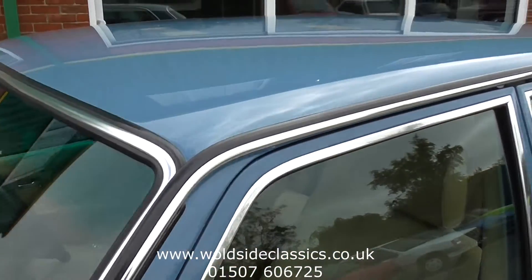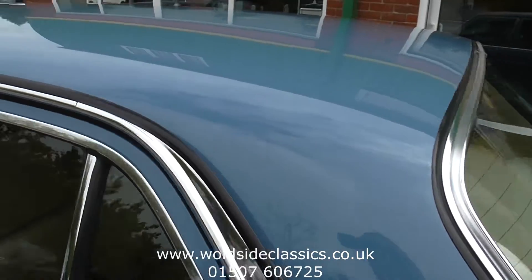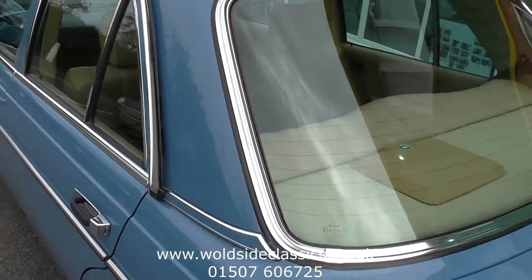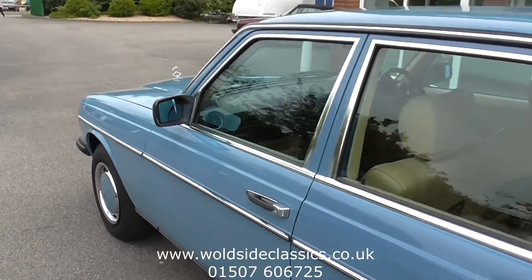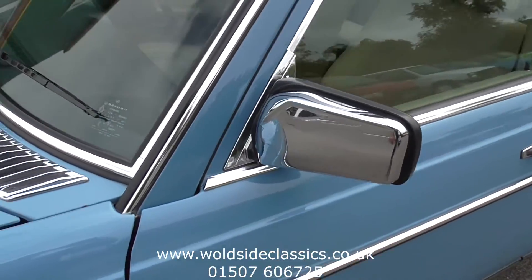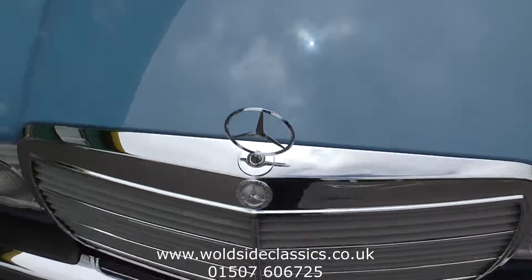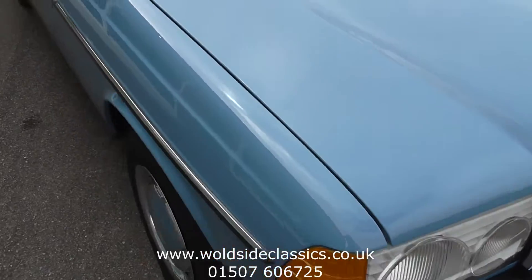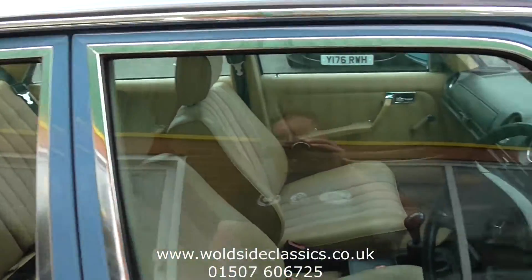Options from new on this car, according to the original data card which is with the history file, include green tinted glass, passenger door mirror, and most importantly power-assisted steering. The interior of the car is all original and in superb condition — a testament to how Mercedes were made in this era.